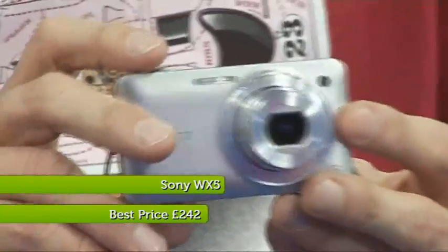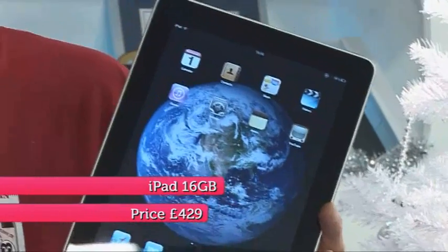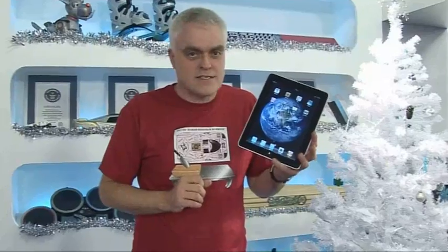At number 3, it's Sony's WX5 compact camera. With its 5x zoom, it produces excellent quality stills. It's also got Sony's fun sweet panorama mode. But best of all, it produces excellent quality video — some of the best I've ever seen on a compact camera, with very good sound too. Number 2, it's the iPad — undoubtedly the most talked about gadget of the year, the one that suddenly made tablet computing fashionable after so many years in the doldrums. Few people wouldn't be happy to receive an iPad at Christmas. However, if you are thinking of giving one away, do bear in mind that there is a new, much improved model expected in the spring.